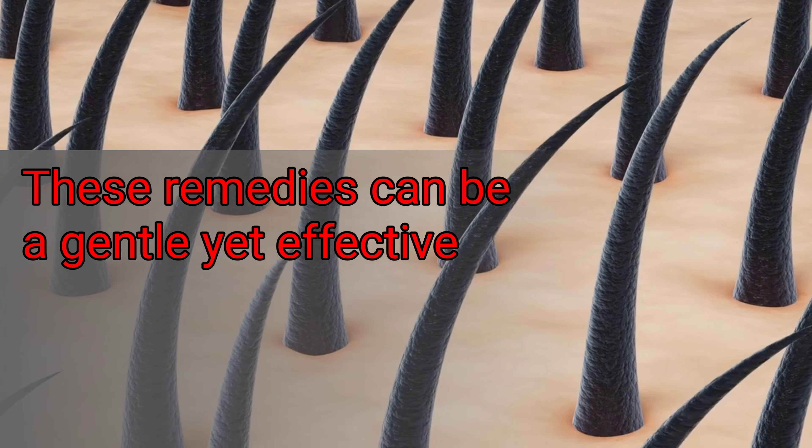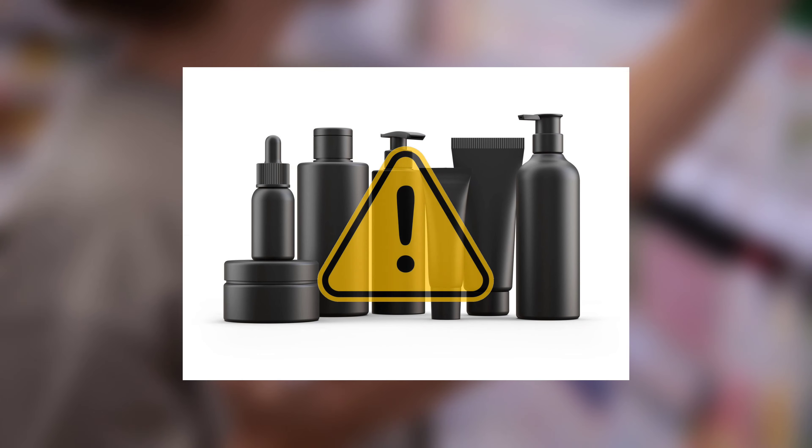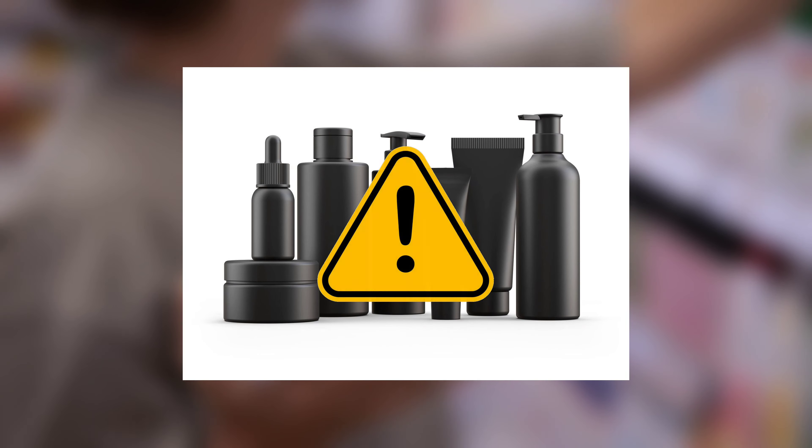Next up, we have a tip that might seem obvious but is often overlooked — avoid harsh hair products. That means saying goodbye to those aggressive shampoos and conditioners that promise miracles but leave your scalp dry and irritated. Instead, opt for mild, sulfate-free products that won't strip your hair and scalp of their natural oils.